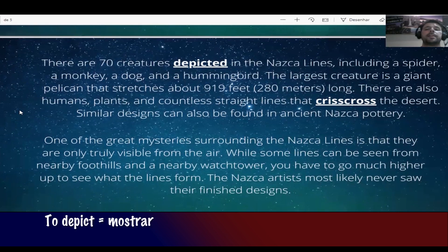There are 70 creatures depicted in the Nazca lines, including a spider, a monkey, a dog and a hummingbird. The largest creature is a giant pelican that stretches about 919 feet — that's 280 meters. To depict something means to show something.